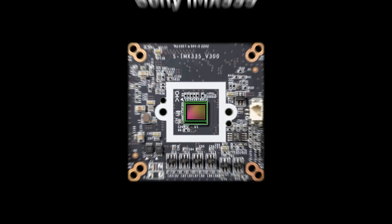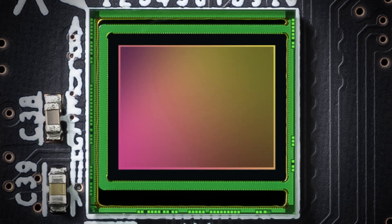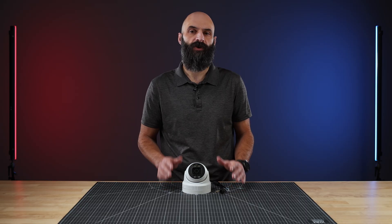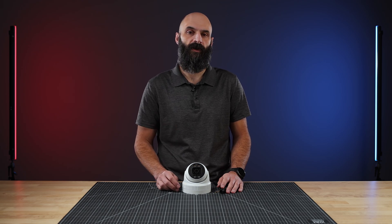The camera features the Sony IMX335 sensor, a high-performance 5-megapixel CMOS sensor, renowned for its outstanding low-light sensitivity, WDR capabilities, and sharp image quality, making it the perfect choice for any surveillance application.